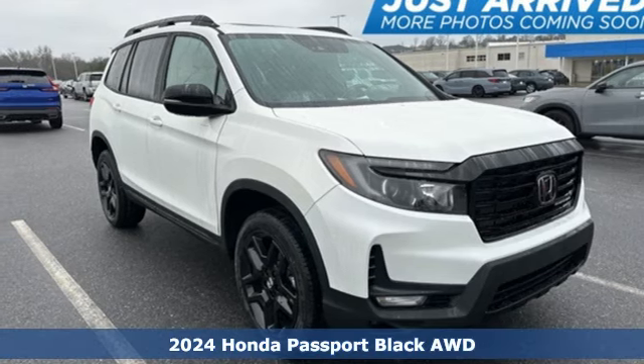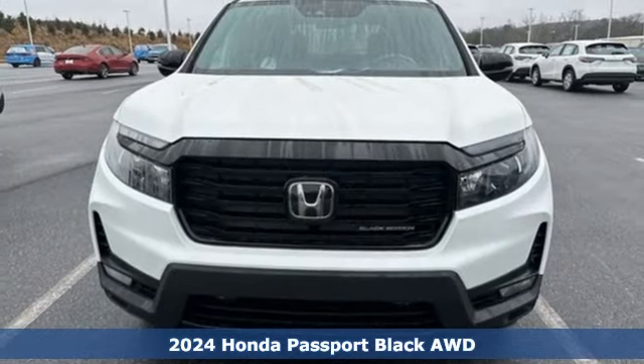It's a new 2024 Honda Passport. Honda has a world-renowned reputation for reliability.